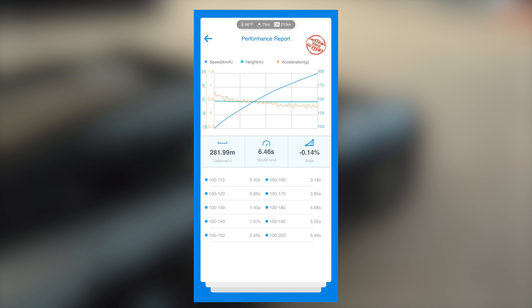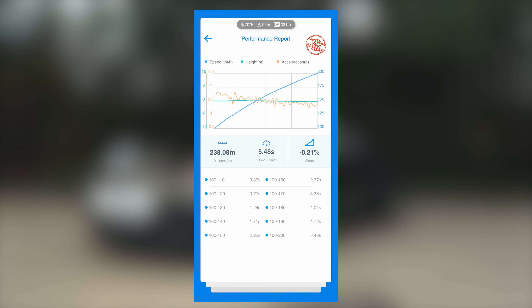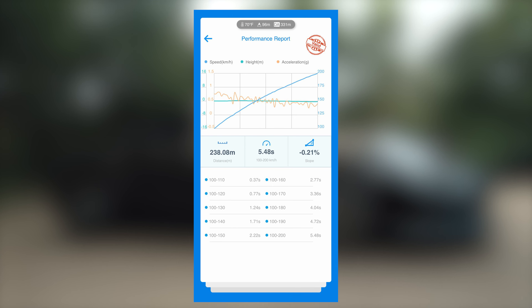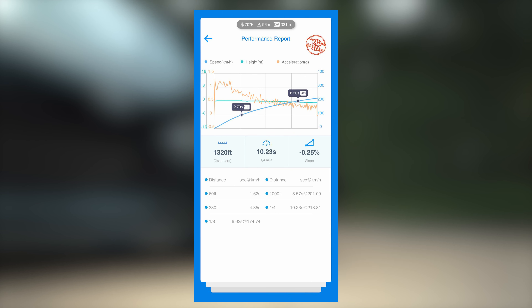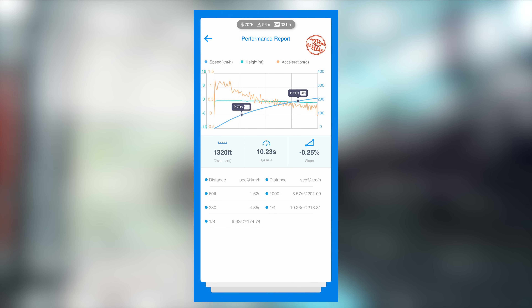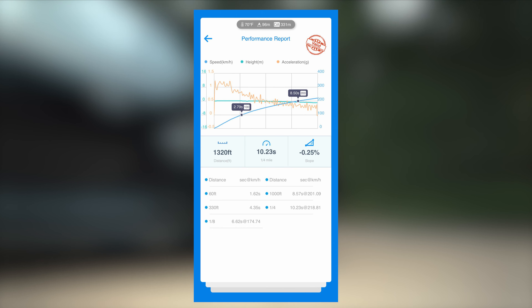Ian's drag numbers: stock the car is a 6.46 100 to 200. After the tune that went down to a 5.48. The quarter mile is now 10.23 at 218.81 kilometers per hour, which is a massive gain from factory on the actual road. The trap speed is 135.9 miles per hour on the quarter mile - seriously moving. That's still with stock hardware, just a stage one tune, and nearly a second faster on the 100 to 200.